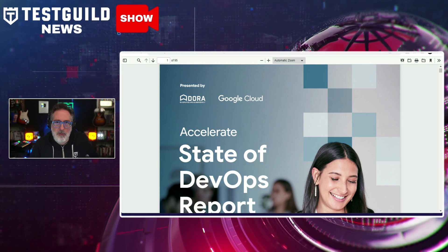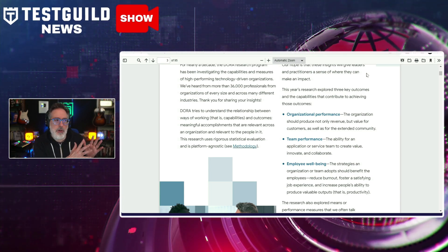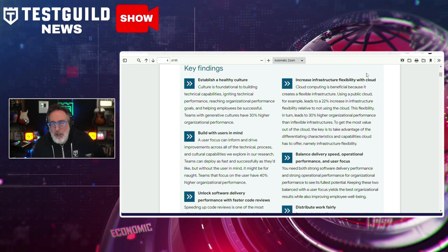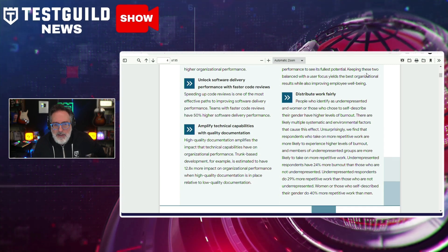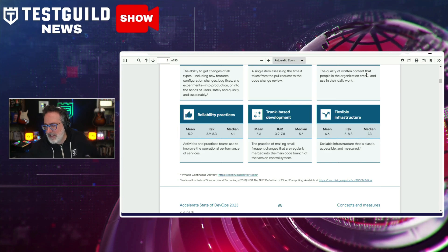This next article came my way via Lisa Crispin on LinkedIn, and it's on the State of DevOps. This is the State of DevOps report for 2023 from Google Cloud DORA. The research explored three main outcomes: organizational performance, team performance, and employee well-being. Some key takeaways include establishing a healthy culture, building with users in mind, infrastructure flexibility with the cloud, balancing delivery speed and operational performance, unlocking software delivery performance through faster code reviews, distributing work fairly, and amplifying technical capabilities with quality documentation. It goes into thorough detail on all these sections and other key findings — definitely check it out by downloading the report from the first comment down below.